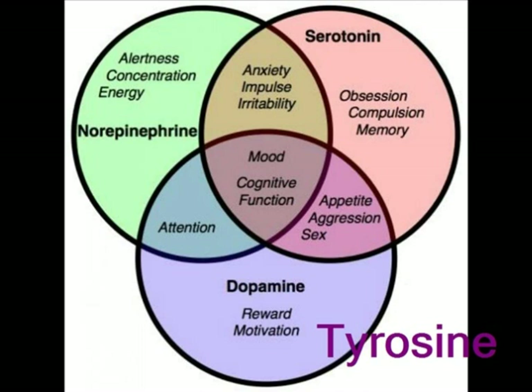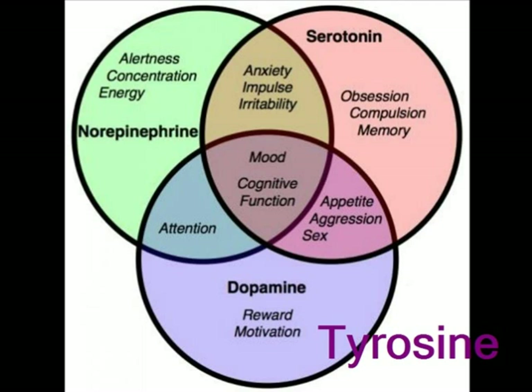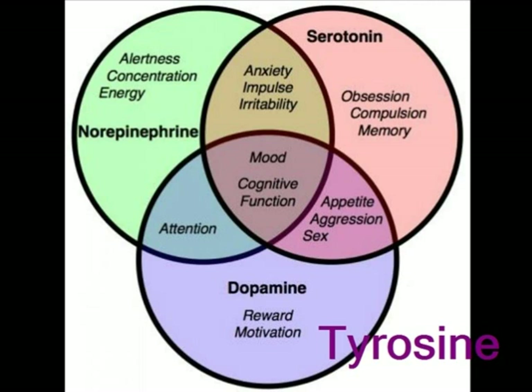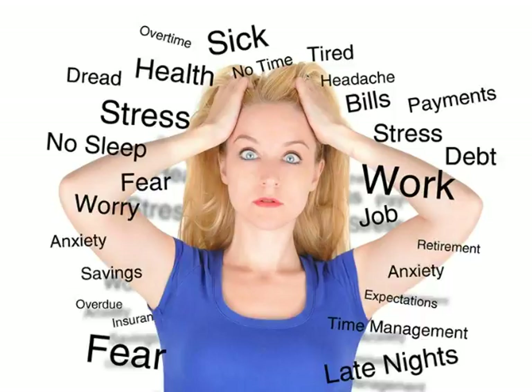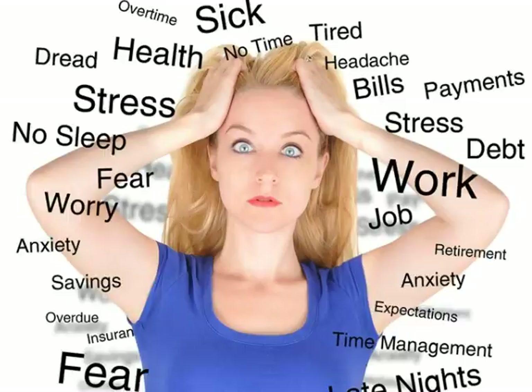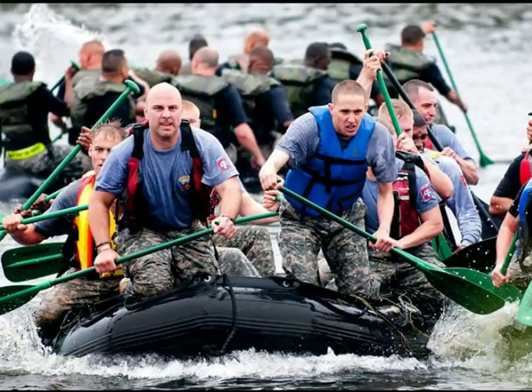Another brain-friendly nutrient is tyrosine. If you aren't on medications, especially heart meds, you may want to look into the amino acid tyrosine, a direct precursor to the neurotransmitters dopamine, norepinephrine, and epinephrine. Physical and mental stress, including studying, can lead to decreases in norepinephrine levels in the brain. Norepinephrine is an important neurotransmitter in muscular contraction, mental focus, and motivation. When people are running low on norepinephrine because of stressful events, their cognitive performance can decline. Supplementing with tyrosine can restore norepinephrine levels and boost brain power.